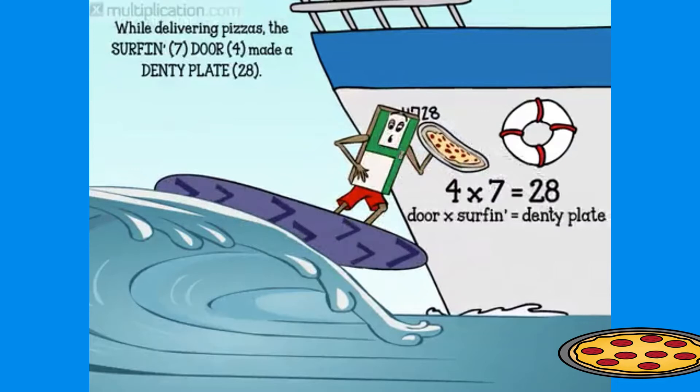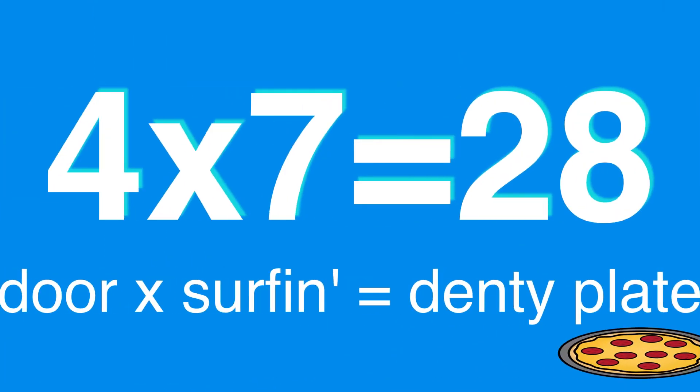Once there was a door four who lived by the ocean and loved to surf. The surfin' seven door four found the perfect job delivering pizzas to boats on the waterfront. When an order came in, the surfin' seven door four would surf the waves and deliver the pizza plates. But he often had a lot of trouble stopping — time after time the surfin' seven door four would surf smack into the boats and dent his pizza plate. A denty plate. Twenty-eight. Four times seven is twenty-eight. Four door times surfin' seven is denty plate. Twenty-eight.